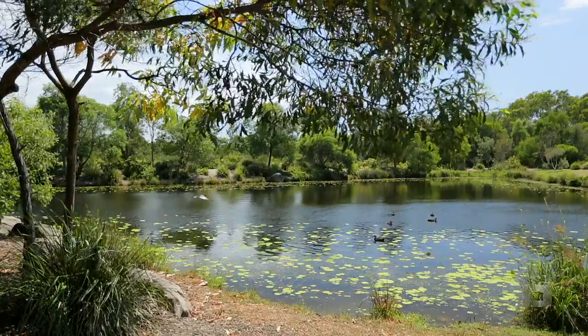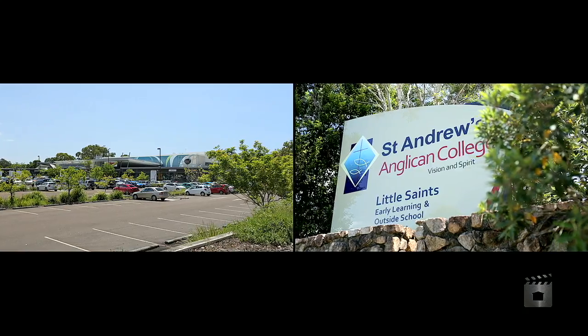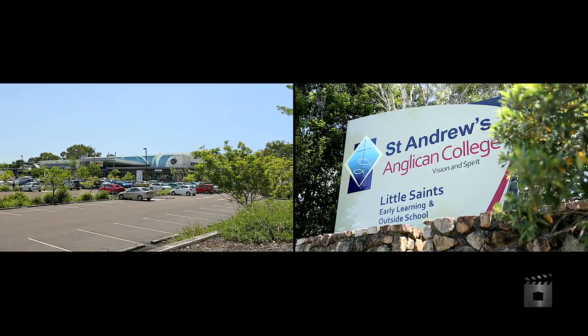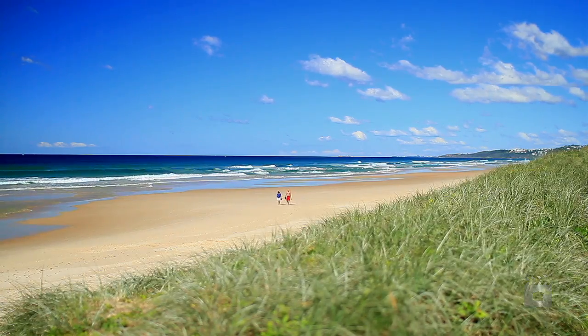You're within close proximity to everything the Perigian Springs lifestyle has to offer, including excellent schools, shopping centre, perfect parks, the golf club, and of course the beach just down the road.